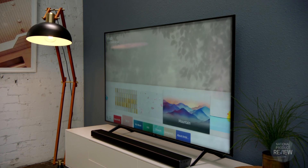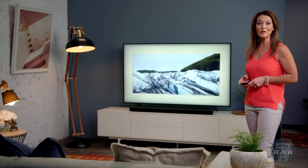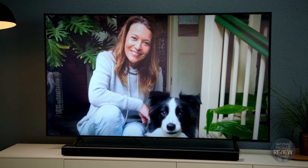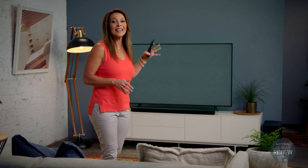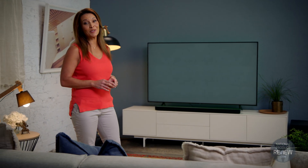Ambient mode is a key feature. Choose it and then enjoy a range of personalised displays on the screen — you can choose the weather, time or even family photos. Or if you prefer, you can take a picture of the wall behind the television and set it on screen so the TV blends seamlessly into your surrounding decor.